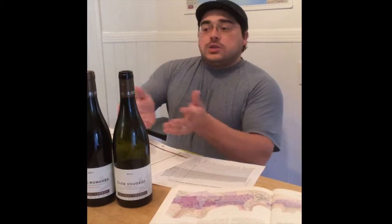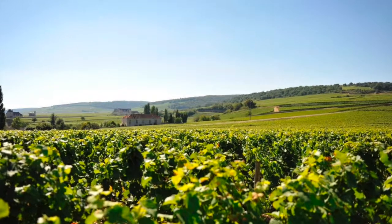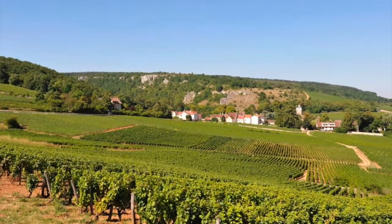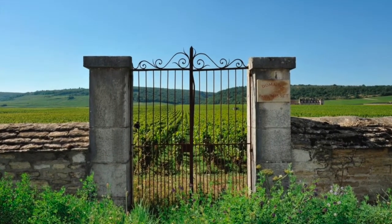Philippe Chiron inherited these awesome vineyards from his grandfather, who had given 60-year leases. Philippe Chiron has been cutting his teeth in the wine industry his whole life. He's a Burgundian who has a long legacy in the wine industry already.